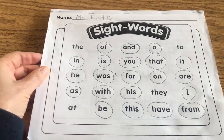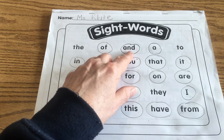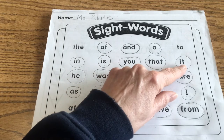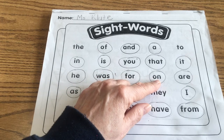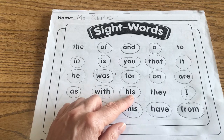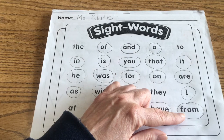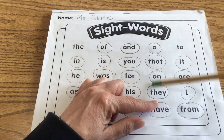Let's go to the front and review our sight words together. Start with the first one — echo: of, and, a, in, is, you, that, it, he, was, for, on, are, as, with, his, I, be, this, have, from. And the word we just used was 'they,' so go ahead and circle the word 'they' — it's over and down right there.